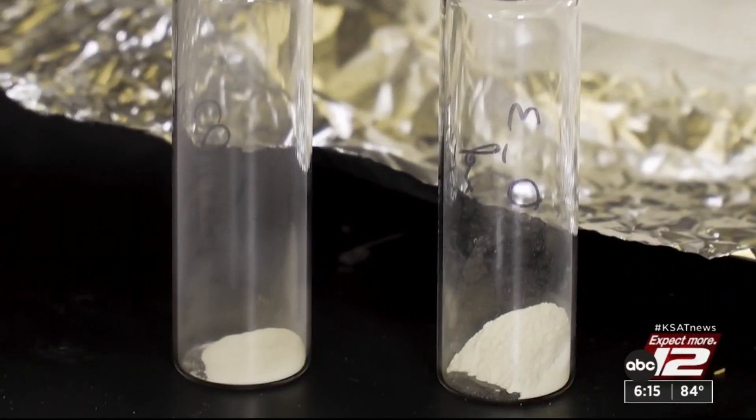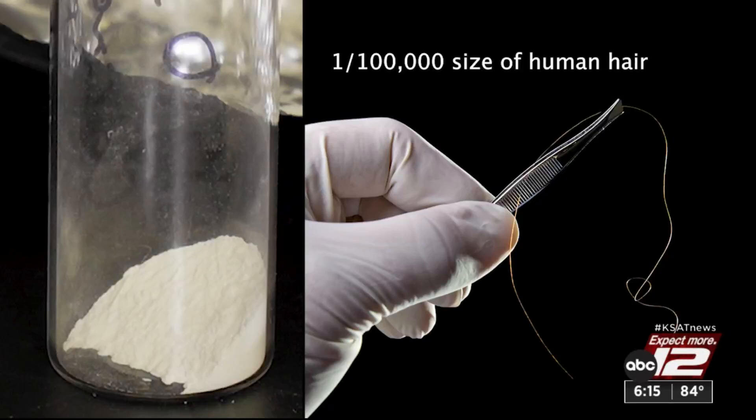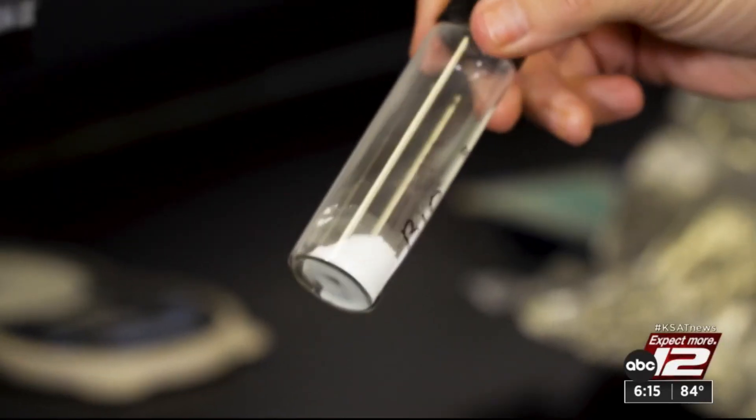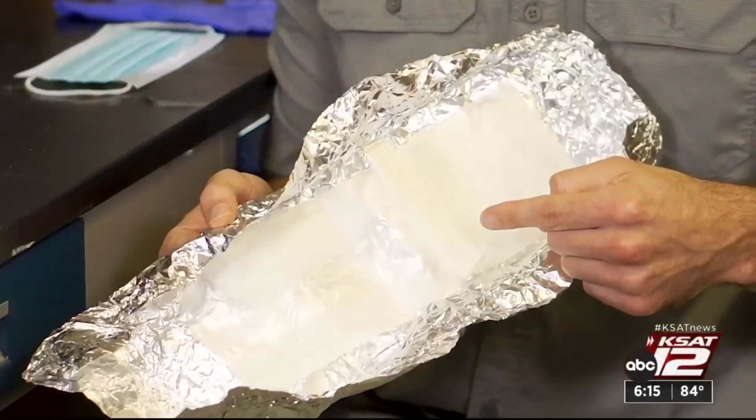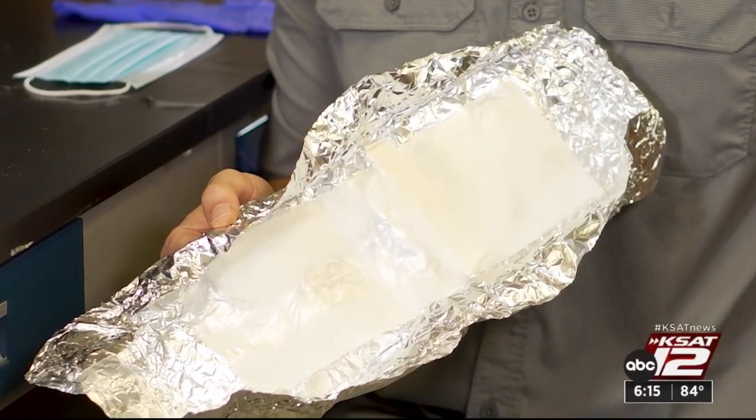The particles are so small it would take 100,000 of them to be as thick as a strand of human hair. They're combined with silicon dioxide to make these. This is a synthesized silk patch that we've made here in the laboratory.